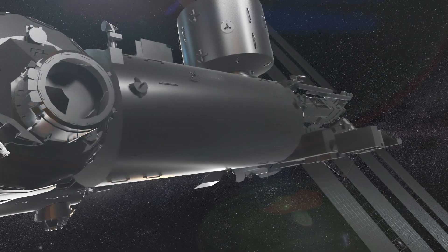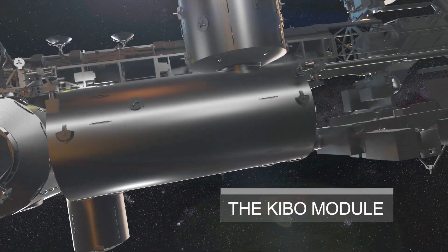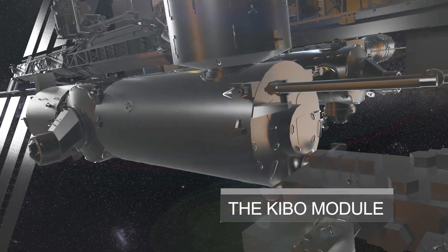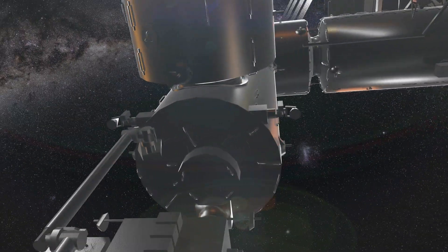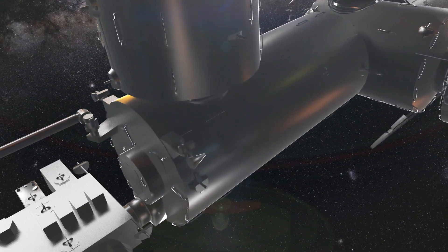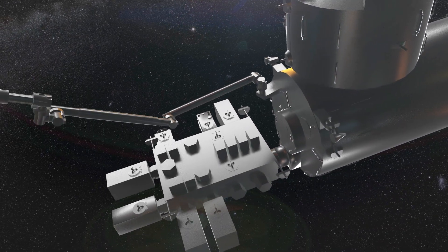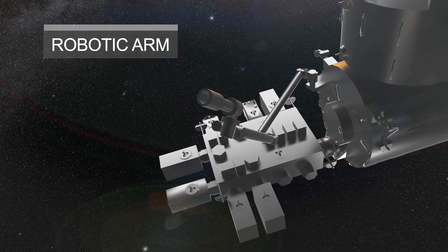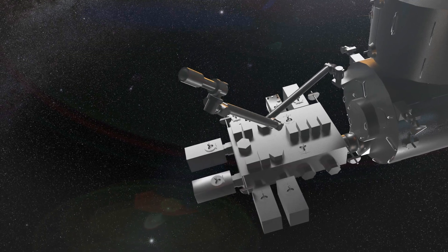Now we have the Japanese module called Kibo, which means hope in Japanese. Kibo has several components, including a logistics module for storage and equipment, a pressurized module for experiments, and an exposed facility for external experiments. Did you know that the Kibo module has a robotic arm that can be operated from Earth? It's called the JEM Remote Manipulator System, or JEMRMS, and it can move payloads around outside the ISS.